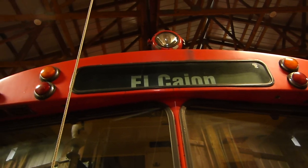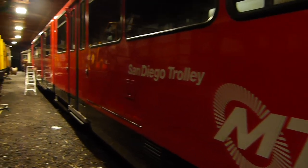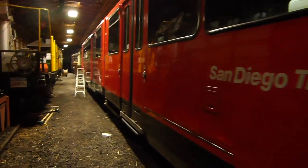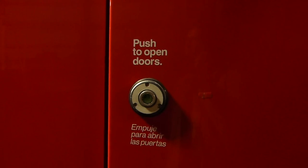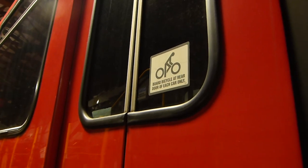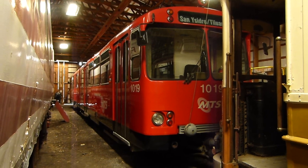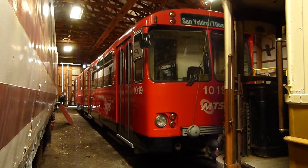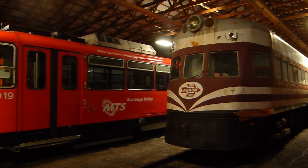The broker in charge of selling them convinced San Diego to donate one car to an East Coast museum and one car to a West Coast museum. So we got the car for nothing, but it cost us $40,000 to get it here. It's a Siemens 1982 model, and San Diego was one of the first big cities to get back into rail transit. Let's have a look inside.